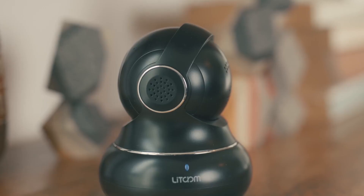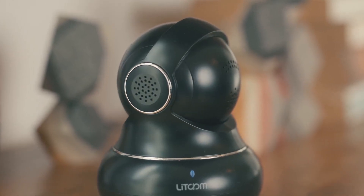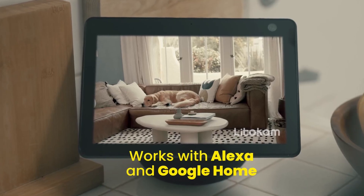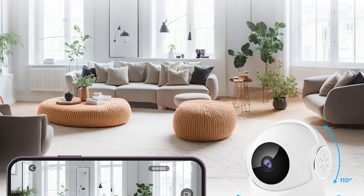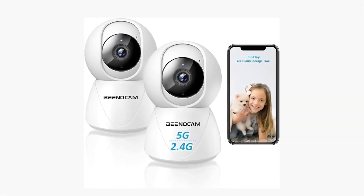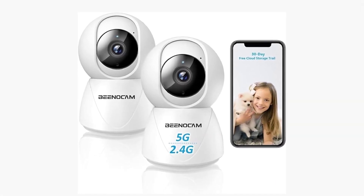However, its two-way audio capability and compatibility with Alexa enhance its user-friendliness. The easy setup process and the option for multiple shared views make it a hit among families. Despite some reported app issues, the quality of its video and audio, along with its smart tracking, have received positive feedback. Its wide coverage area and flexibility in monitoring various home angles are particularly appreciated. The camera's value is further enhanced by its ability to work over a 2.4G Wi-Fi connection, making it suitable for most home networks.